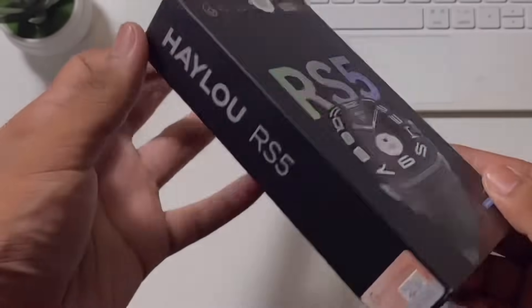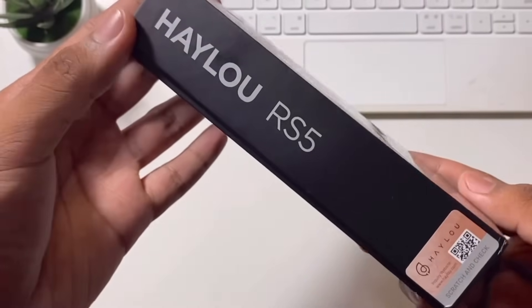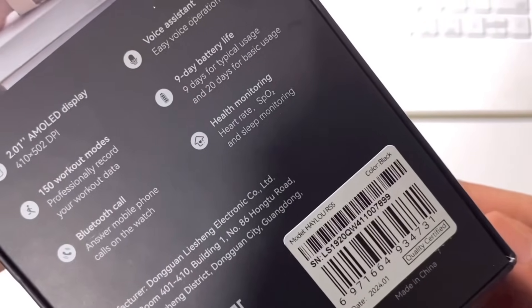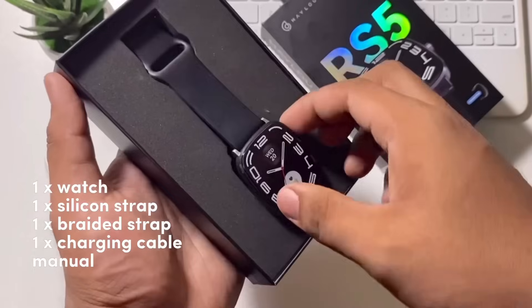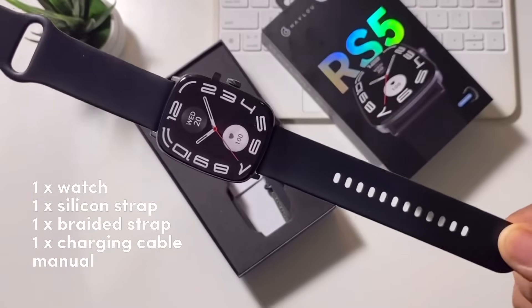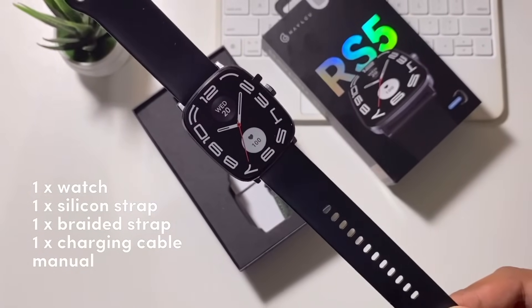This is what you can get if you purchase a brand new one. Overall, I really like the packaging and it looks fancy. In the box, you can get the watch with its silicone strap, a charging cable, a user manual, and an extra braided strap.